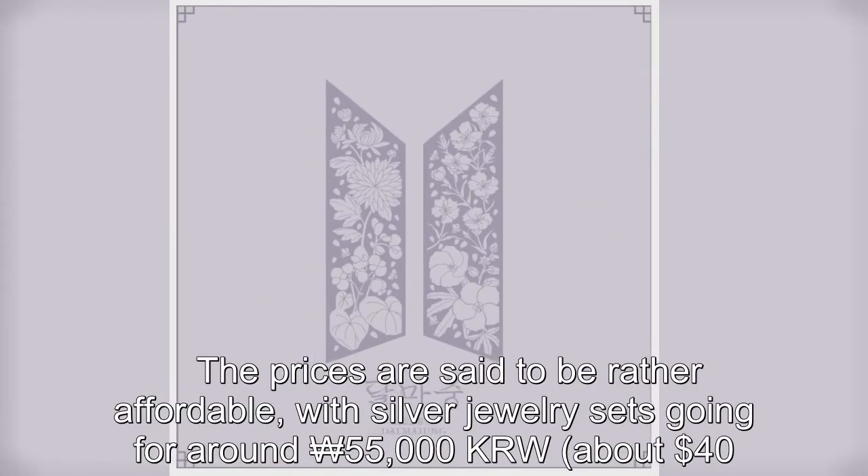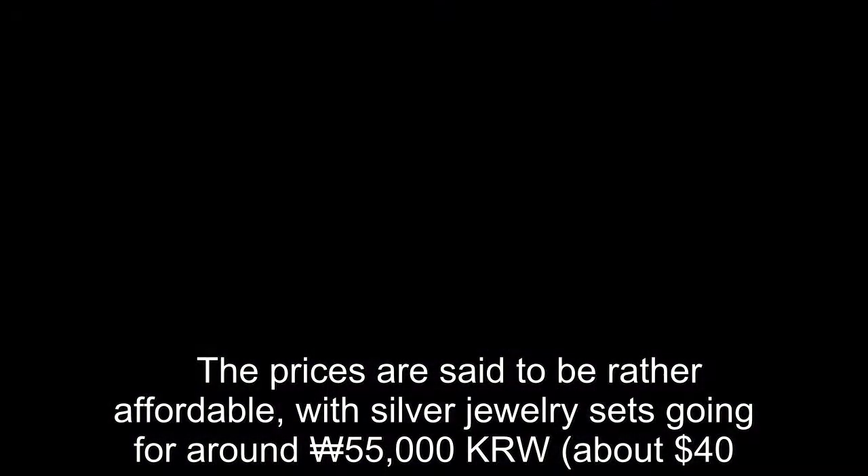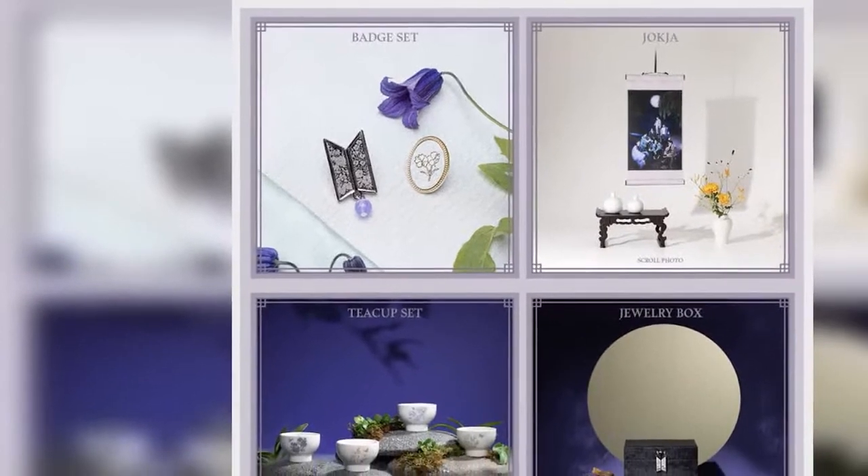The prices are said to be rather affordable, with silver jewelry sets going for around 55,000 KRW, approximately 30 US dollars.